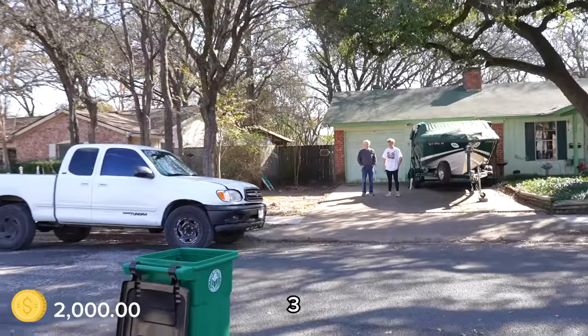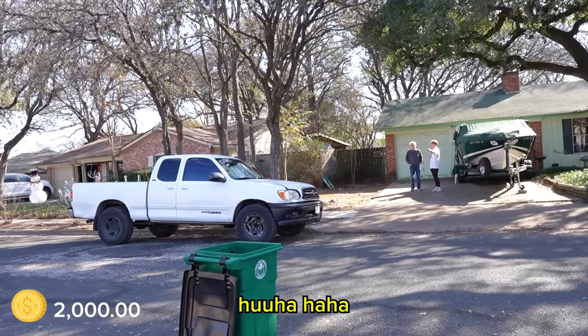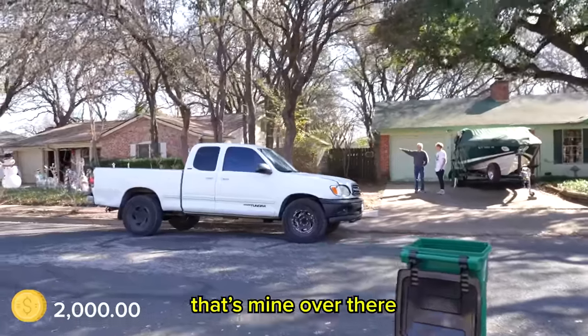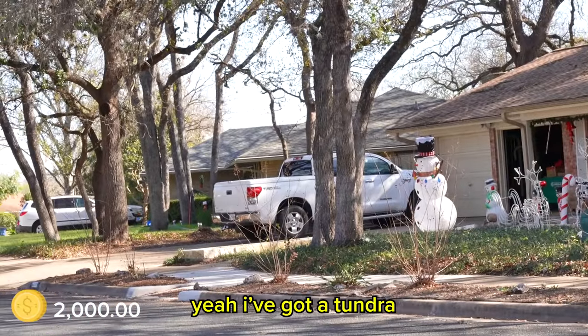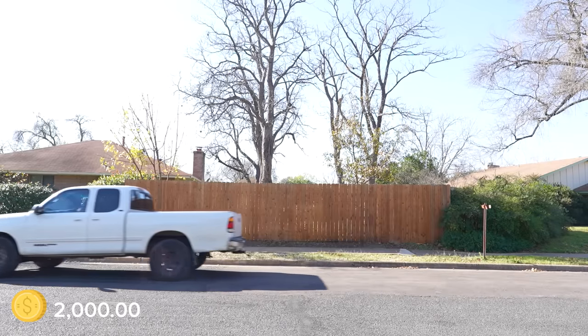You okay closing your eyes? Three, two, one. Gerald already has a Tundra — that's his over there, a newer one. So Gerald may not be interested in our used truck, but now I know someone who would: a used car dealership.